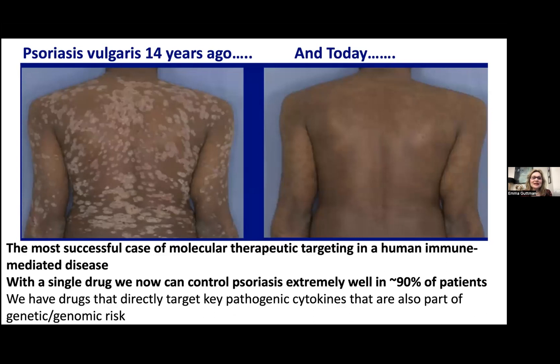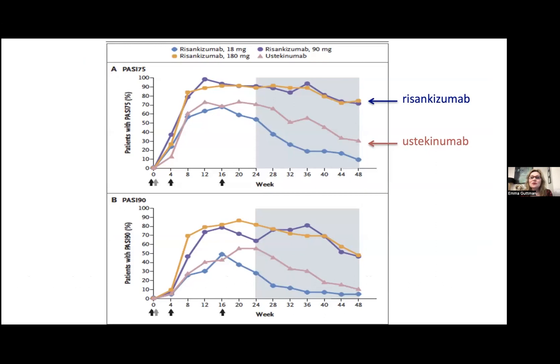This is how psoriasis patients looked, unfortunately, approximately 14–15 years ago — and on the right you see how they look today. Mostly they are clear due to so many advances in our knowledge in psoriasis. Psoriasis is the most successful case of molecular therapeutic targeting in any human immune-mediated disease beyond the skin. With a single drug, we can now control psoriasis extremely well in approximately 90% — up to 100% — of patients. A very good example is the study with risankizumab that targets IL-23 P19, showing mind-blowing PASI-75 results approaching 100% and PASI-90 results of 80% with risankizumab.